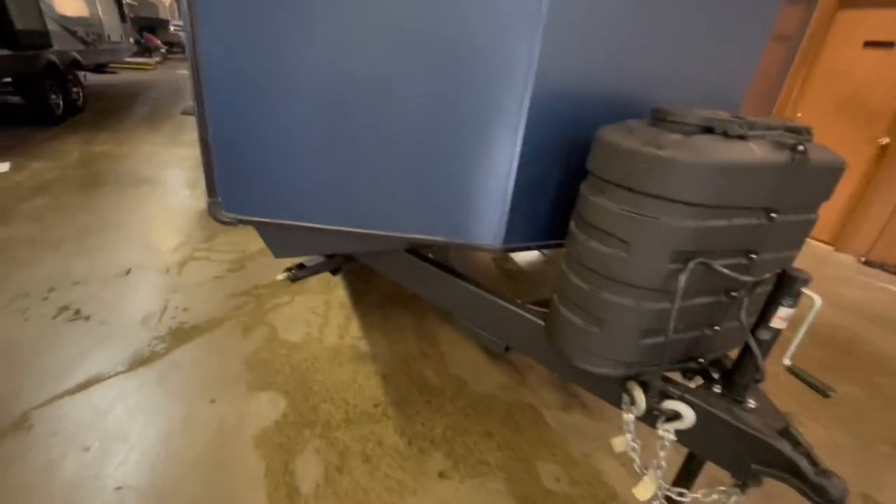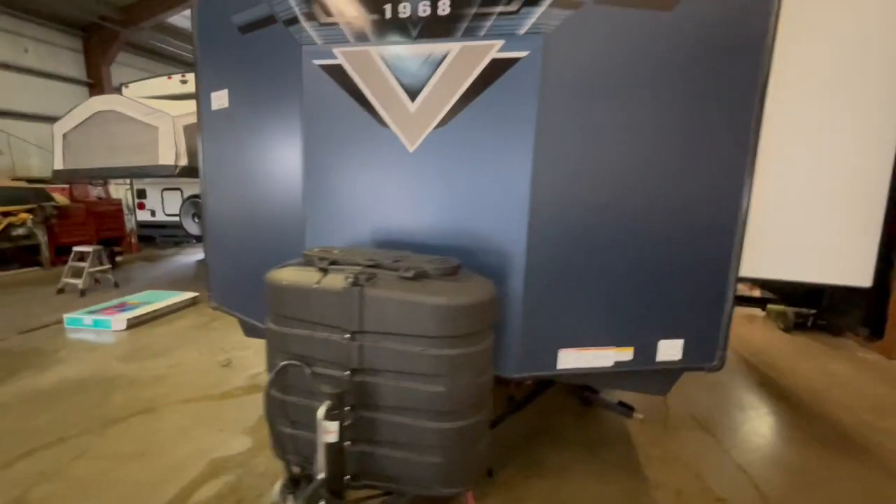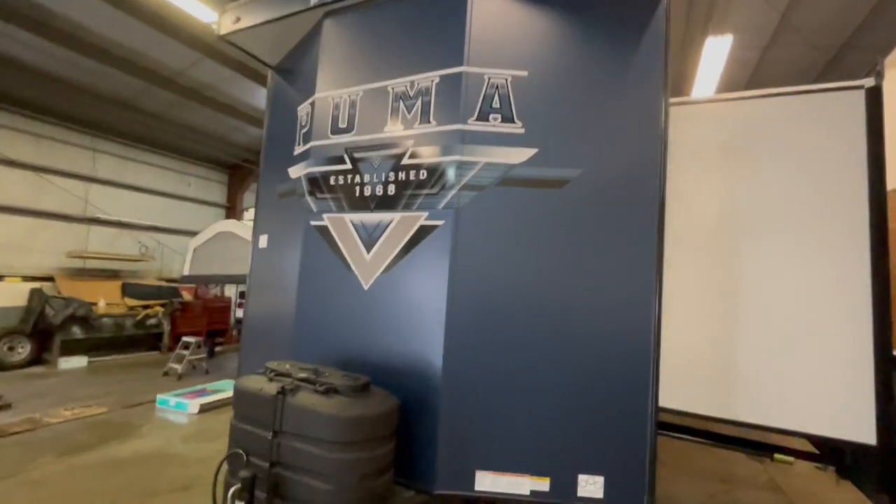This unit comes equipped with solar on the side where you can hook up an additional solar panel if you'd like. It has stabilizer jacks on all four corners and two 30-pound propane tanks on the front.